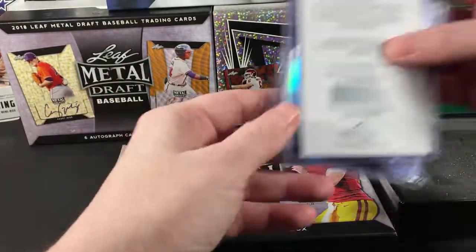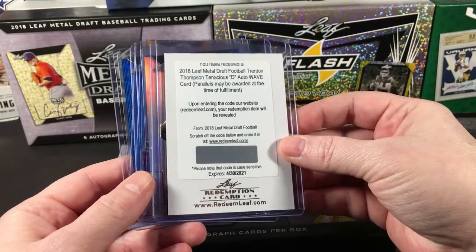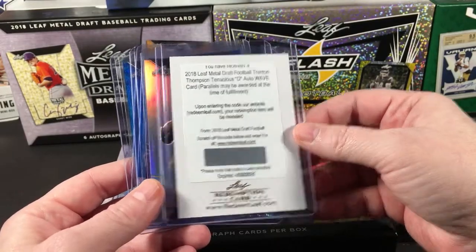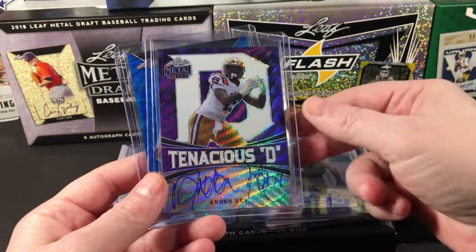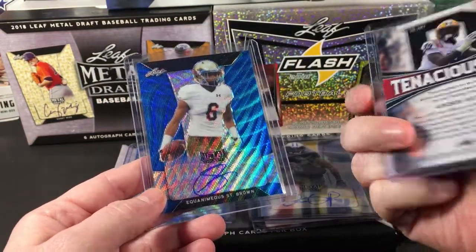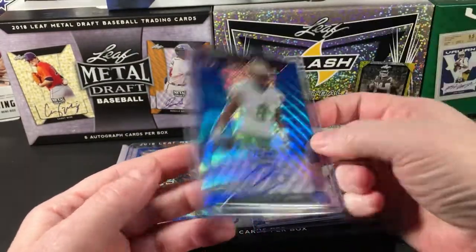Let me do a little recap since it won't take but a second. The Trenton Thompson Tenacious D auto wave — I don't know what that will be numbered to. Dante Pettis unnumbered. Arden Key Tenacious D purple to 15, and the Equimaneus St. Brown blue wave to 20.